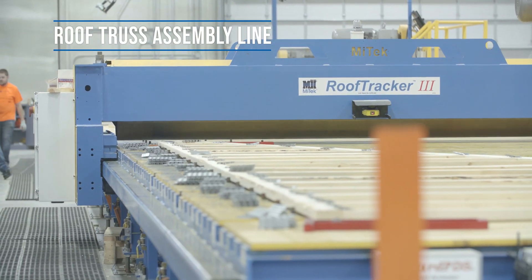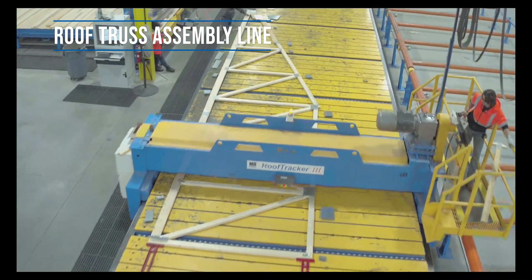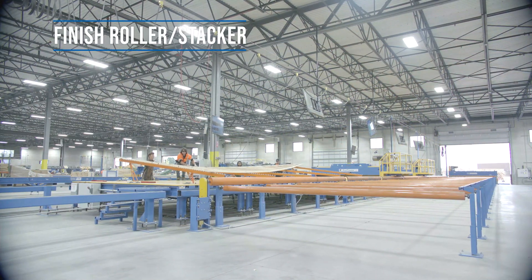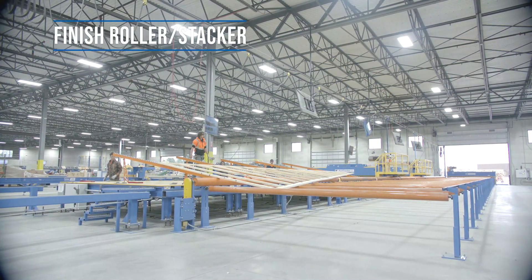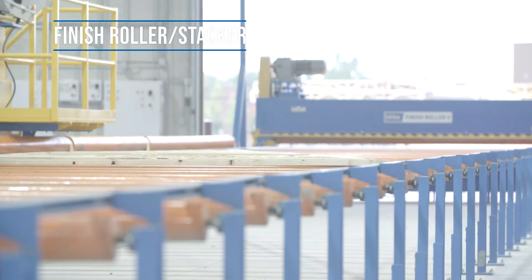With a force of 10,000 pounds, the roof tracker glides over the truss, putting massive pressure on the gusset plates to secure their location. Once finished, metal arms reach from below the truss and lift it into the air, where it effortlessly slides onto rollers and onto its final stage, the finish roller.